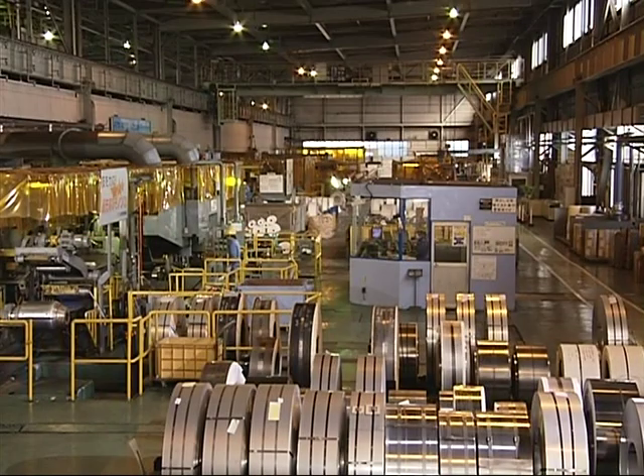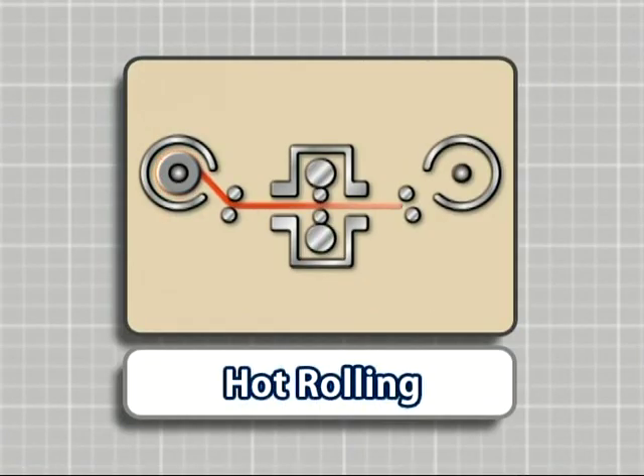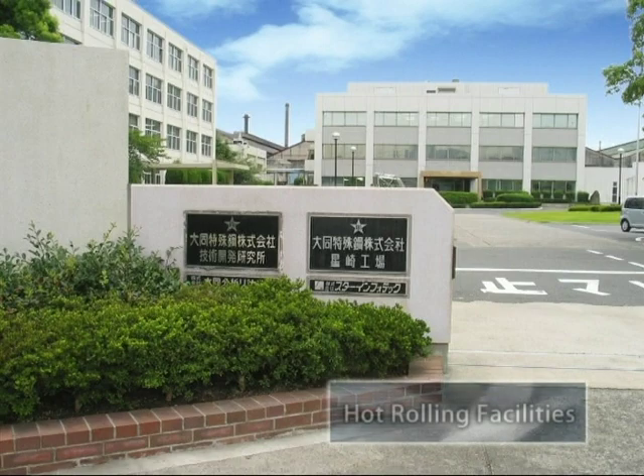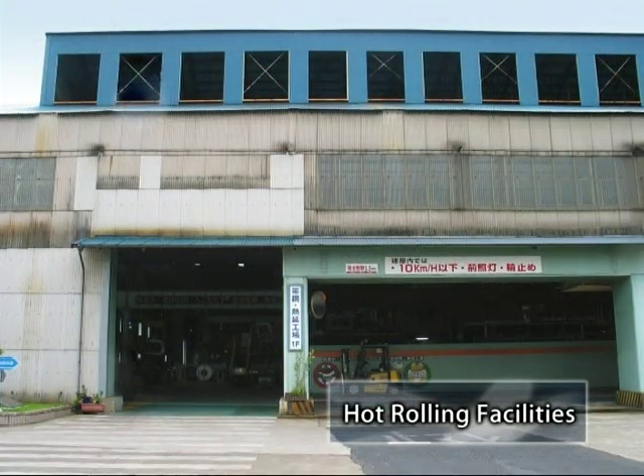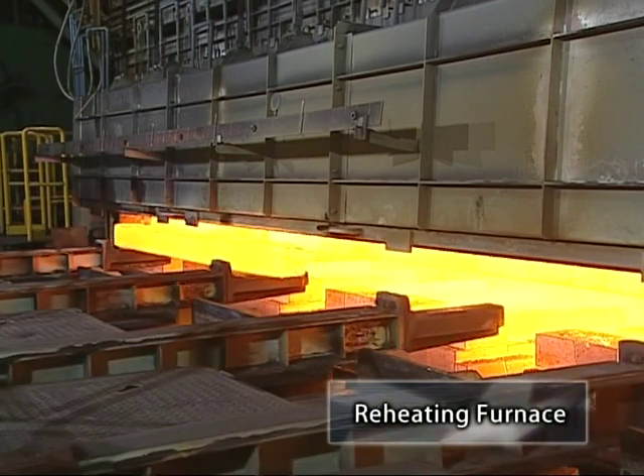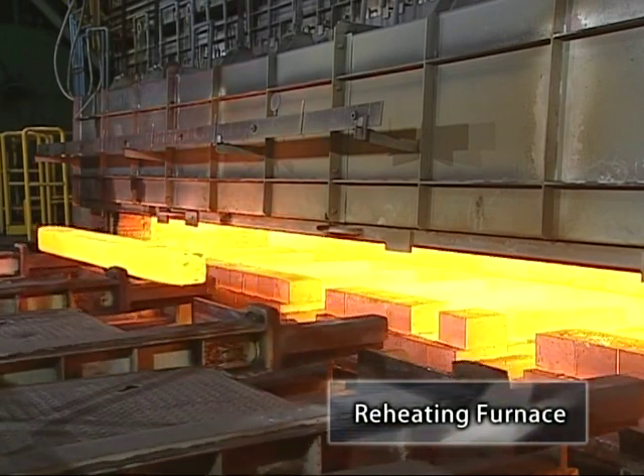Let's take a closer look at our production facilities and production processes at our Cheetah Steel Strip Plant. First, let's examine the production process of the steel strip products. The base steel materials are refined and forged at the hot rolling facilities at our Hoshizaki Plant.